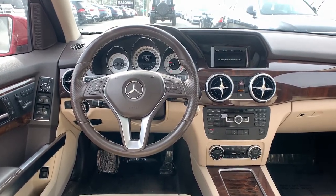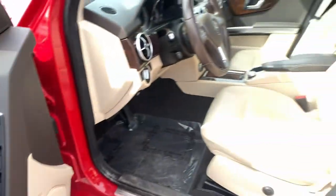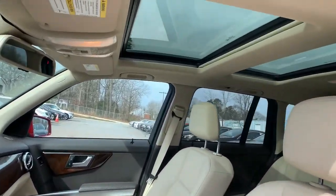Agility meets artful luxury in this premium GLK Class. See for yourself when you take it out for a test drive. Our professional staff looks forward to giving you excellent service.